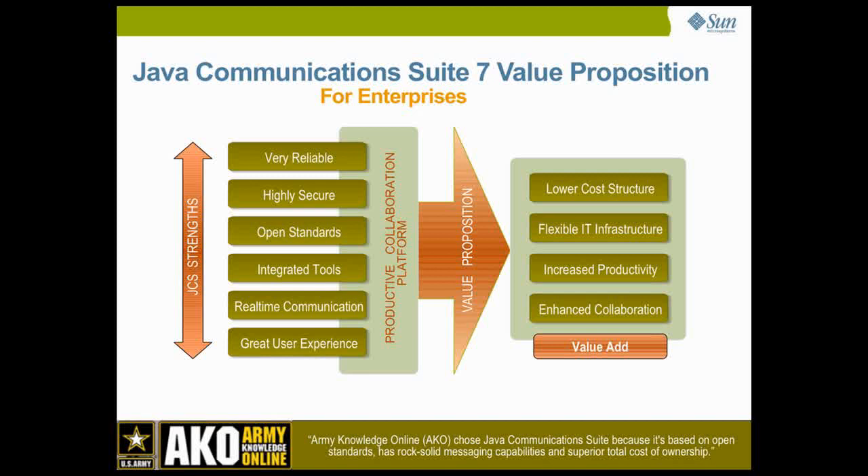Leveraging proven strengths in security, reliability and user experience, Java Communications Suite 7 responds to these enterprise needs, allowing them to deploy an innovative and highly productive messaging and collaboration platform at a greatly reduced total cost of ownership. An integrated email, calendaring, contacts and real-time communication experience, along with document authoring, management and sharing capabilities from OpenOffice, provides a powerful collaboration environment. High scalability and performance allows enterprises to deploy this platform at a fraction of the cost they would incur deploying similar platforms from Microsoft or IBM.